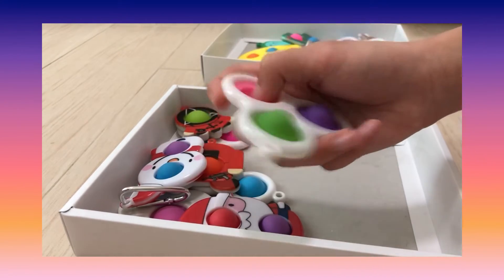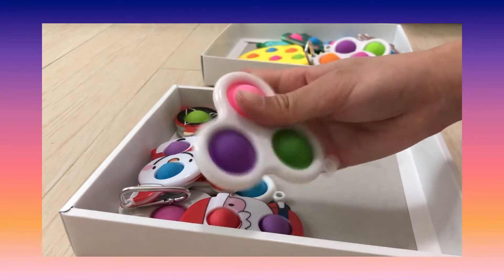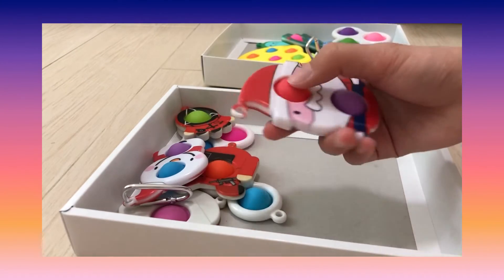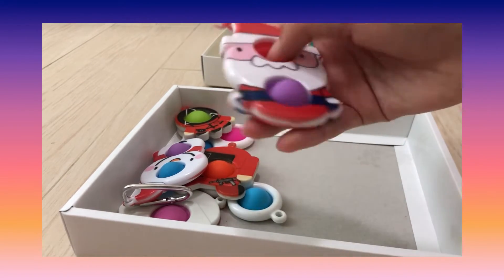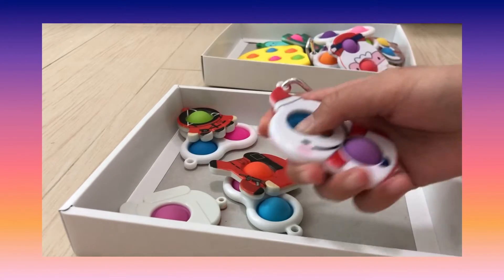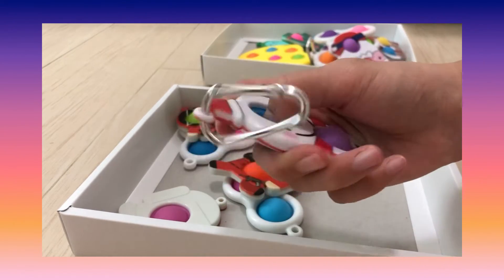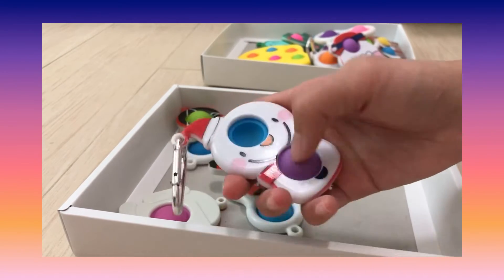So this is my first triple dimple. This is my Santa Claus dimple, but one of the pops is a little fixed. And then this is my Olaf dimple — I think it's a snowman.